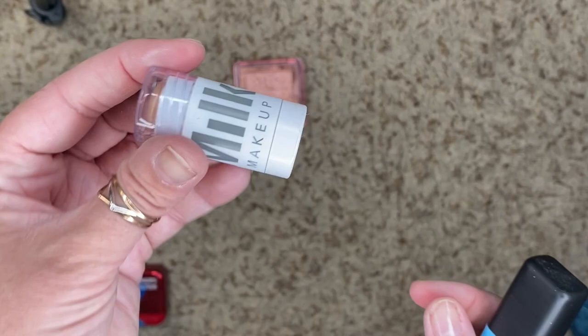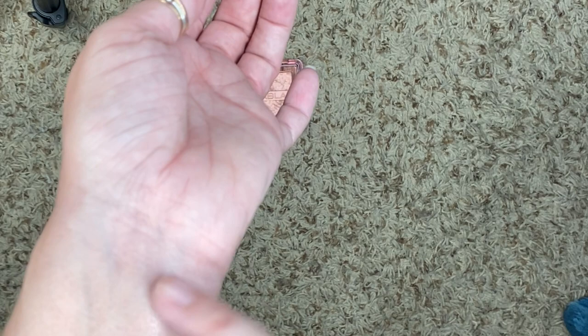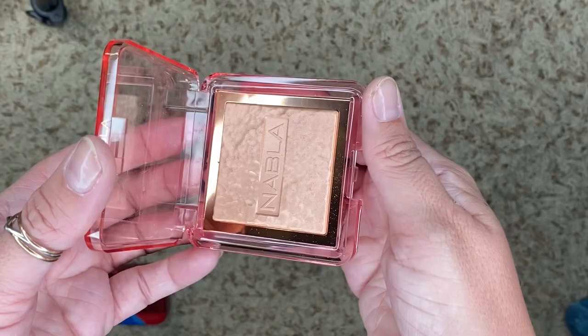We have this little guy from Milk Makeup in the color Lit. It's another one that I have every intention of using and I never do. It's very subtle. I do like cream stuff, but I think I'm going to say goodbye to this guy. We have this one from Nabla in Privilege — really gorgeous. We are holding on to this one.